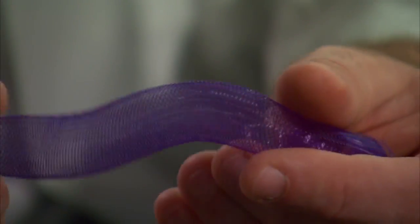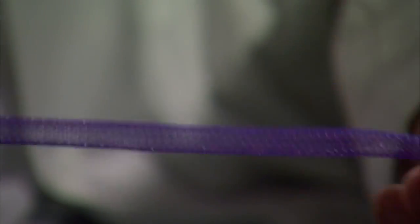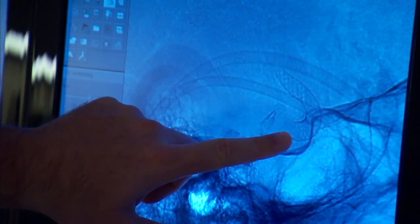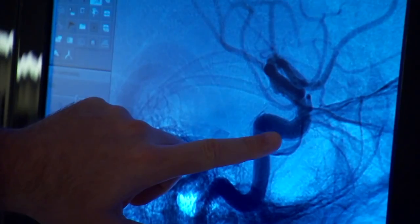Dr. Hanel says: "We're just at the beginning of experience with this device, but I expect to see over five, ten years that these aneurysms that were closed at six months, they'll remain closed for the rest of life and they'll never come back." Right now, the flow diverter device is FDA approved for aneurysms ten millimeters or larger. Dr. Hanel suspects that soon it will be approved for smaller ones as well.